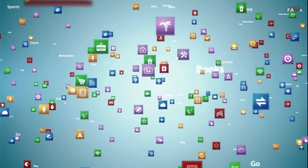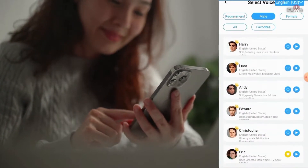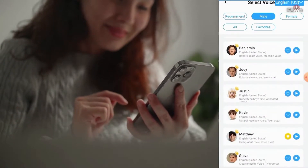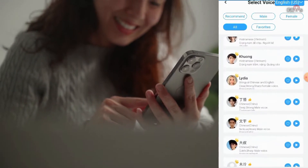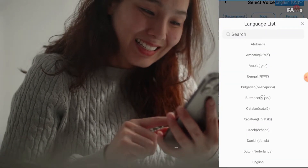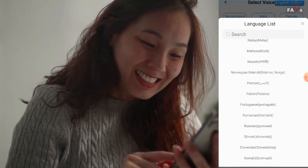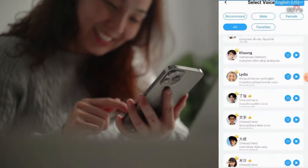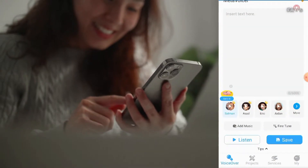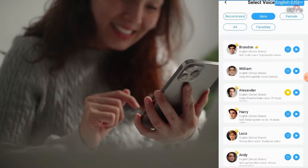MetaVoicer is number one on our list. MetaVoicer is a mobile app that makes text-to-speech voiceovers easy for anyone to create, offering over 60 different languages and 600 plus customizable AI voices. It is an intelligent speech synthesis app available on both the Play Store and Apple App Store, focusing on providing AI voiceover talents for ordinary people.